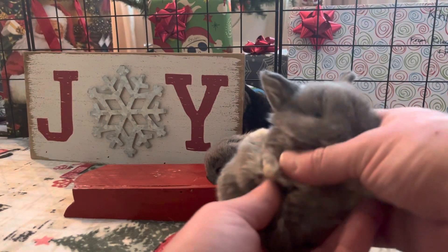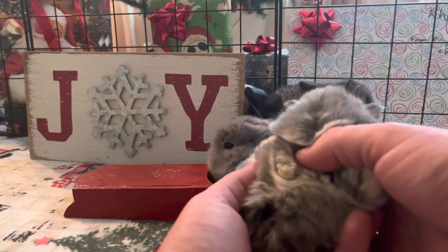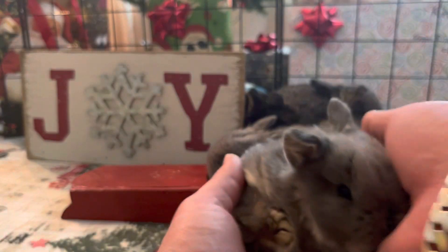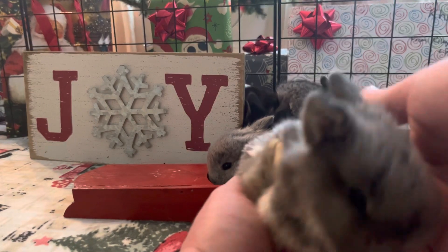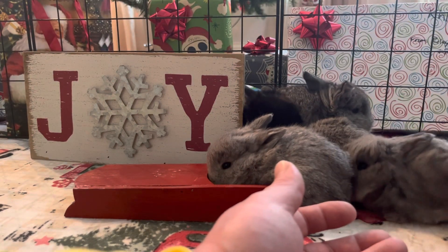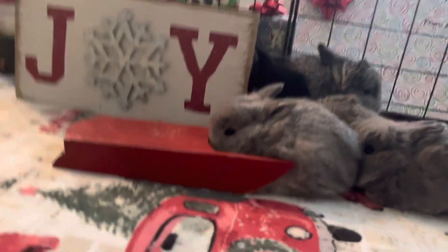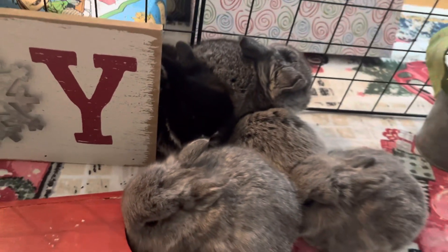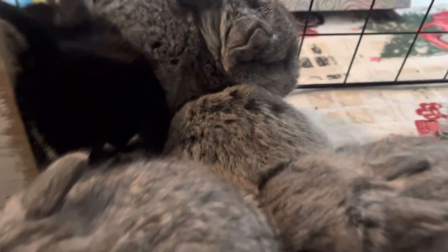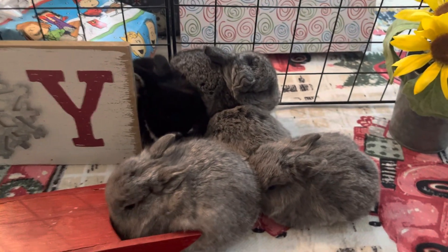If you guys have any questions, definitely reach out to us right here on YouTube, leave comments, ask us whatever you want. We're going to be taking more videos. Oh, this guy's hungry — he's trying to suck on my finger, we're going to have to put him back with mom soon. These are them, guys. This one kind of looks like a chestnut on camera, but it's not — it's a chinchilla. They're all chinchilla except that one guy.